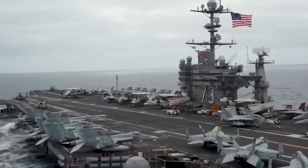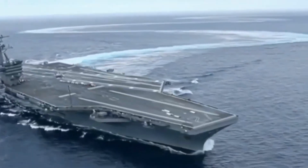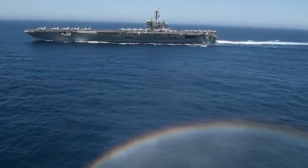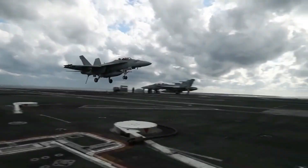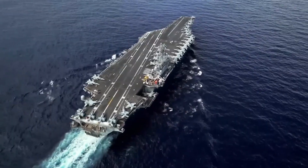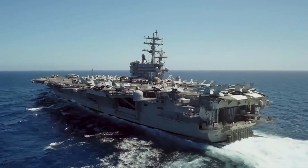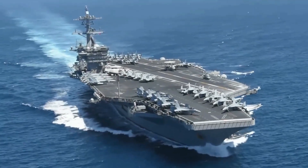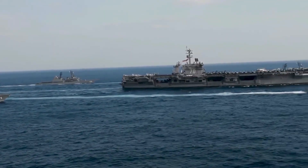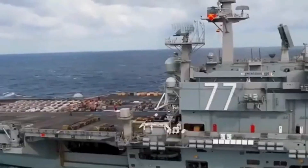The carriers also serve as a platform for diplomatic and military operations that promote stability and peace in conflict-prone areas. Nimitz-class carriers have participated in counter-piracy operations in the Gulf of Aden and the Somali coast, helping to secure vital shipping routes and protect international trade. In addition to their military and humanitarian functions, the Nimitz-class carriers are a crucial element of U.S. soft power — symbolizing American values such as freedom, democracy, and human rights, fostering goodwill among local populations and enhancing the Navy's reputation as a force for good in the world.